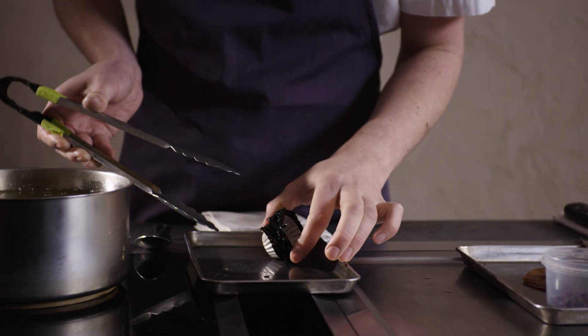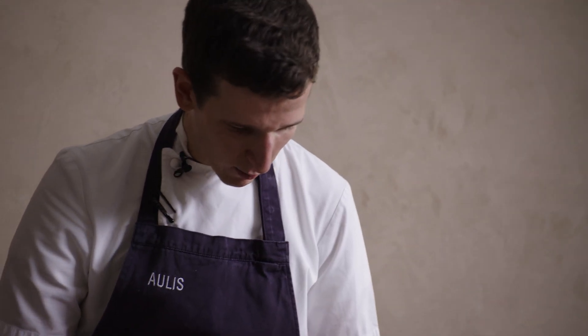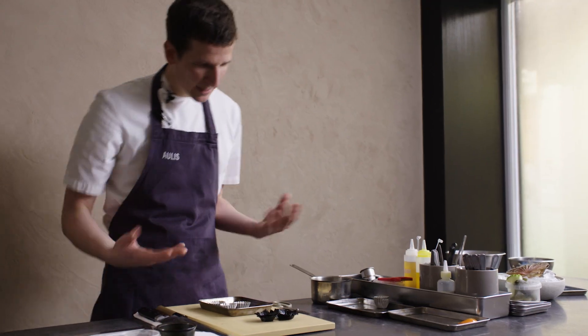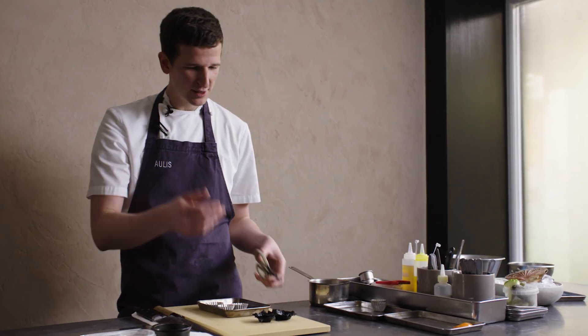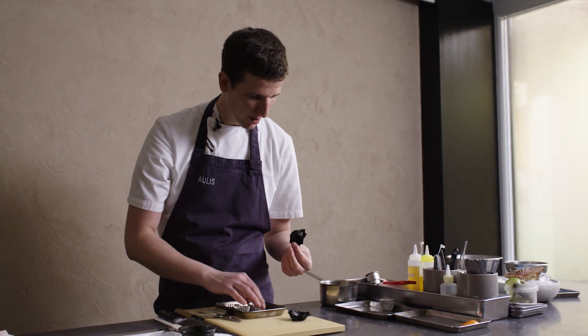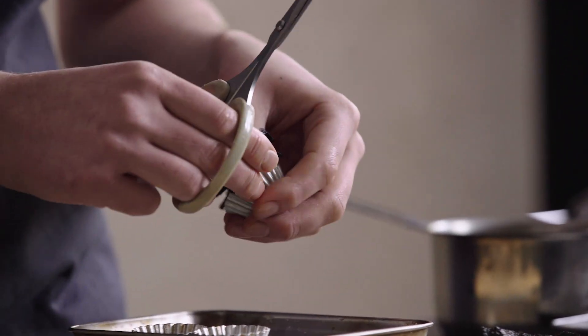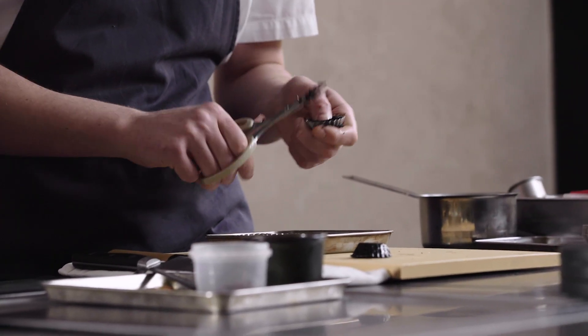The nori tarts just came out of the fryer. They're still a little bit pliable when warm, but they've crisped up and they look nice. We're just going to smarten them up a little further by running the scissors round to really sharpen up these tarts.